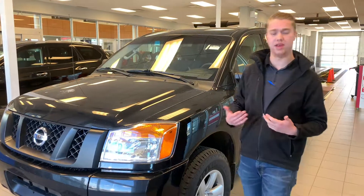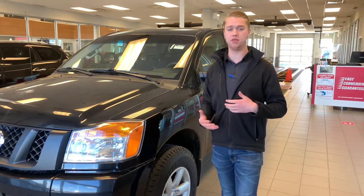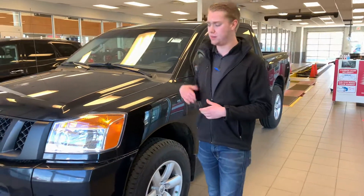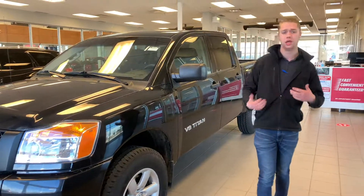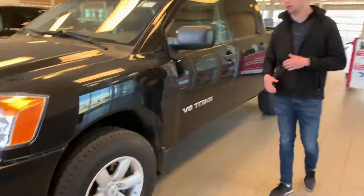Under the hood you are gonna still have that 5.6 V8 engine, gonna give you amazing fuel miles — not only that, a ton of power to pass on the highway or if you're pulling a trailer. As you can see, this truck is also in really good shape, with beautiful alloy rims and brand new all-season tires.